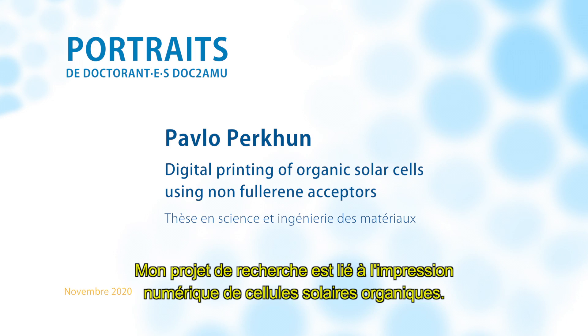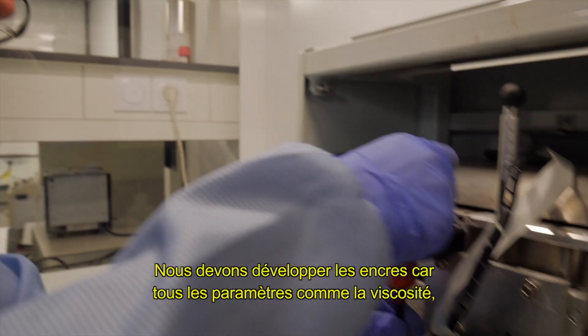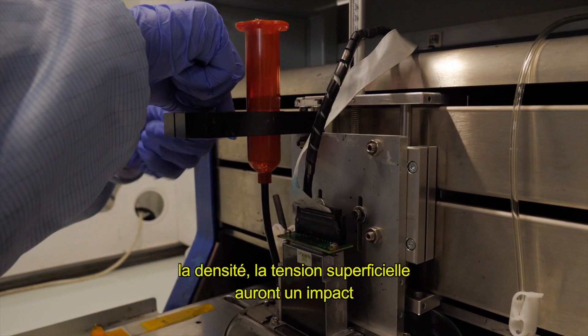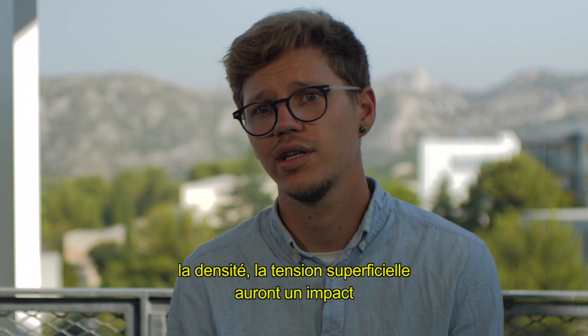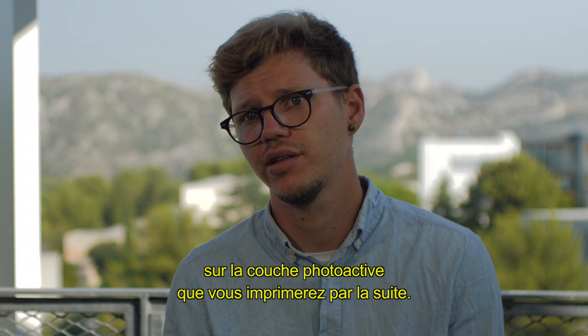My research project is connected to digital printing of organic solar cells. We need to develop the inks because all the parameters like viscosity, density, and surface tension will have an impact on the photoactive layer which you are printing afterwards.